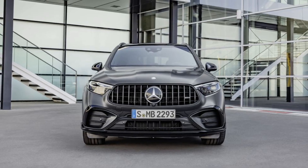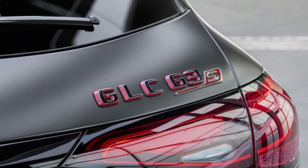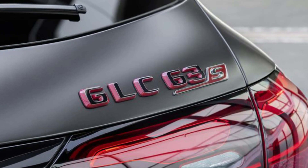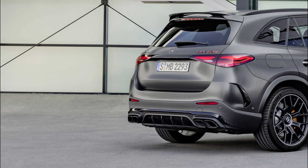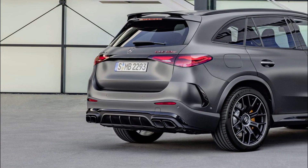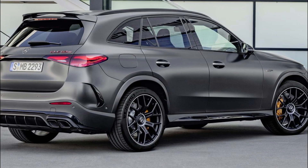The 150 kW, 204 hp electric motor is positioned at the rear axle, where it is integrated with an electrically shifted two-speed transmission and the electronically controlled limited-slip rear differential in a compact electric drive unit, EDU. Experts refer to this layout as a P3 hybrid.